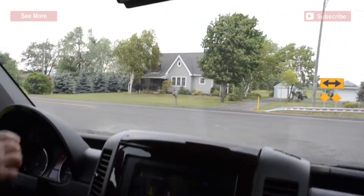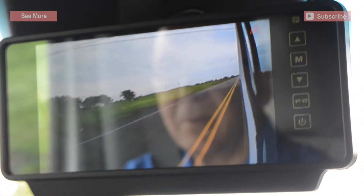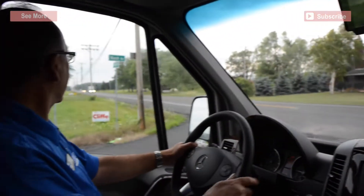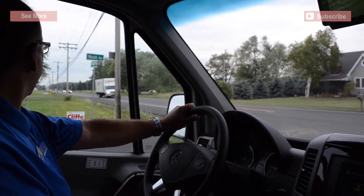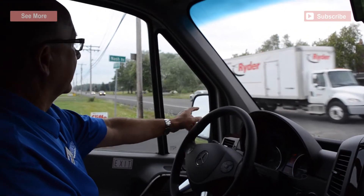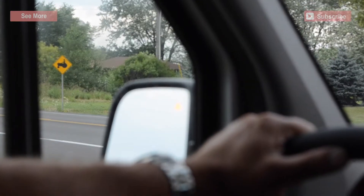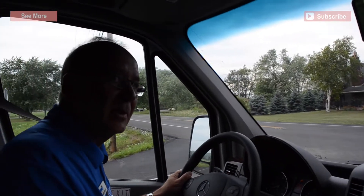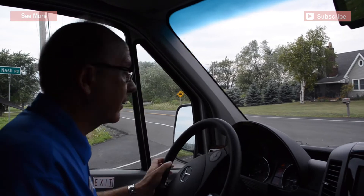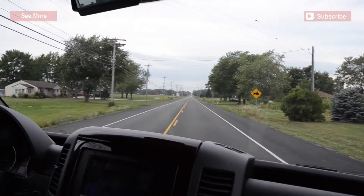Notice again, our side view camera shows us that every time we put our directionals on, it shows us what's happening on the left or the right. Notice again, the yellow triangle shows that our blind spot detection is active — there's just no one there. If that turns red, that means someone's sneaking up on our left or our right.